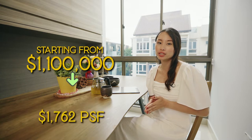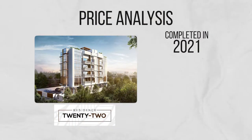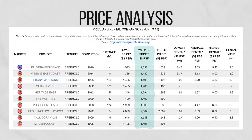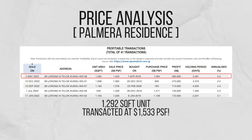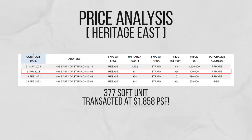Let's discuss the pricing analysis for our unit. Our unit at Vibes at East Coast is priced starting at $1.1 million, which translates to $1,762 per square foot. A two-year-old condominium, Residences 22, has recently transacted at $2,009 per square foot for a 1,196 square feet unit in February 2023. Older condominiums are not much cheaper either, with the nearby 13-year-old Palmera Residence crossing the $1,500 per square foot mark in May, with a 1,292 square feet unit going for $1,533 per square foot. Heritage East, an 11-year-old condominium, has recently transacted at $1,858 per square foot for a 377 square feet unit in April.